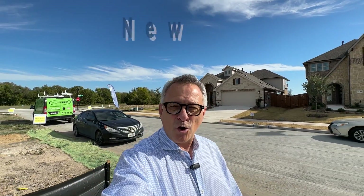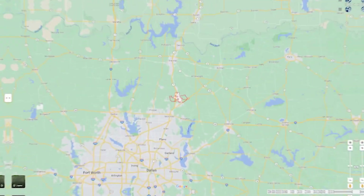Have you been thinking about buying a new home, maybe new construction in North Texas? Maybe thinking about buying a home in Anna, Texas?